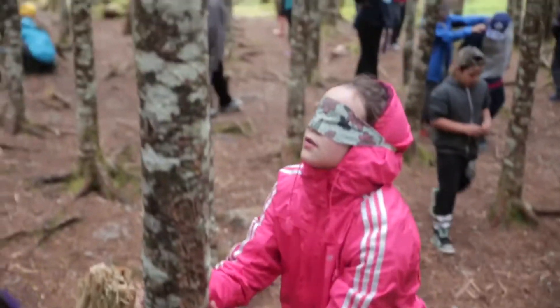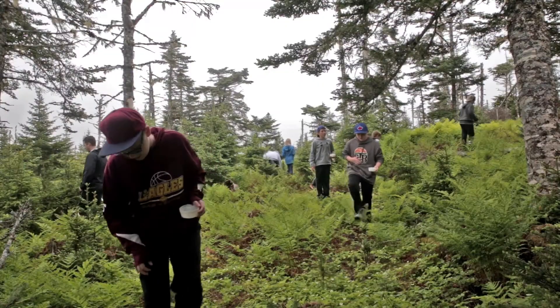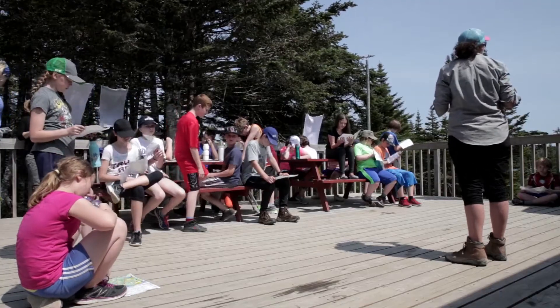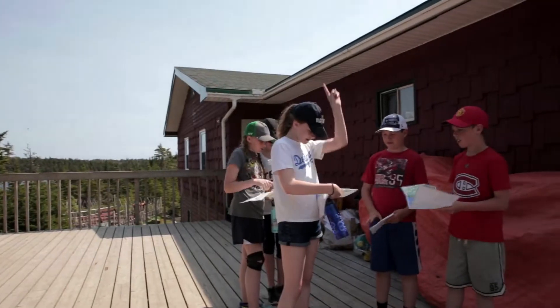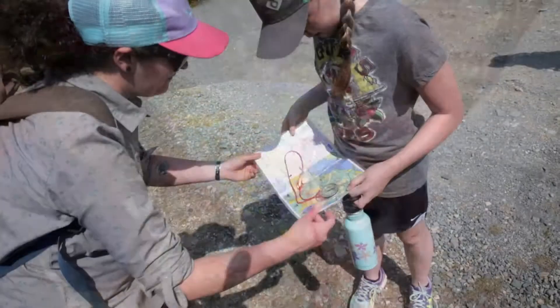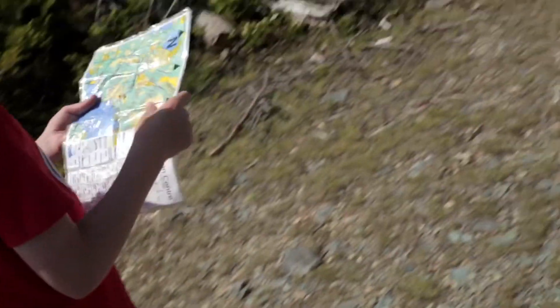And this hands-on learning is so much more powerful than just being told what to do. In orienteering the children are learning about teamwork and they're learning about problem solving and they're learning how to read a map. And they're learning about how important map reading is in real life.